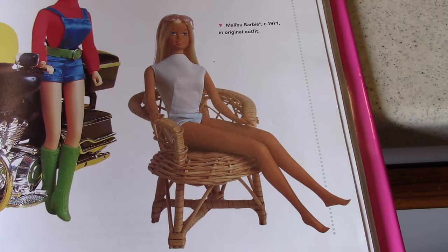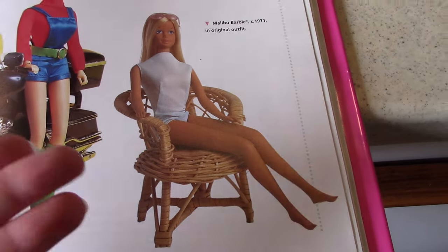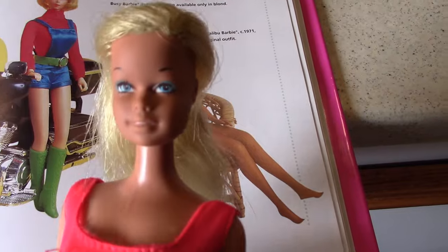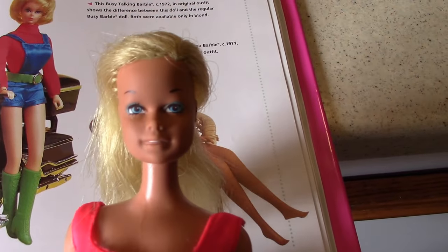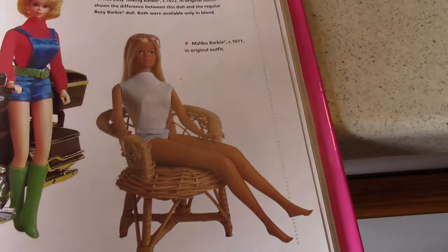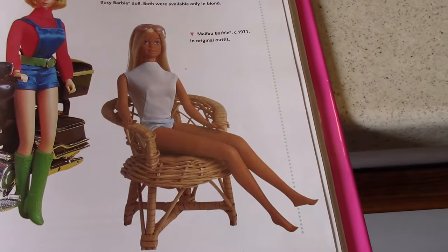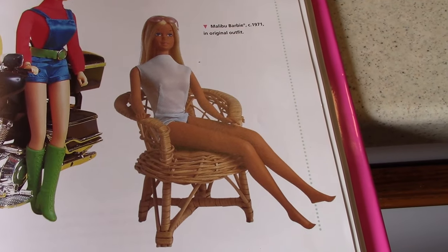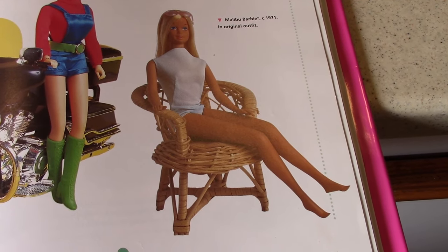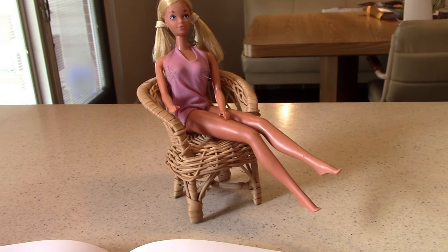Previously on Terrific Non-TV Toys, we looked at a vintage Malibu Barbie doll from the 1970s with an orangey-red swimsuit — that was my very first Barbie doll from childhood. Then we looked at my Malibu Ken, also from the 1970s. This time we're going to branch out into yet another Malibu doll from that set — and that is Malibu PJ.